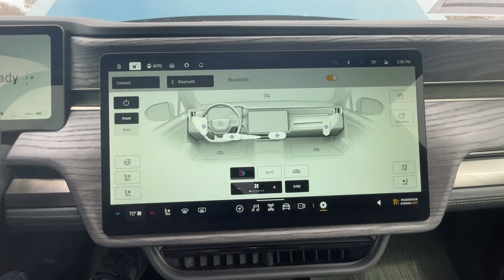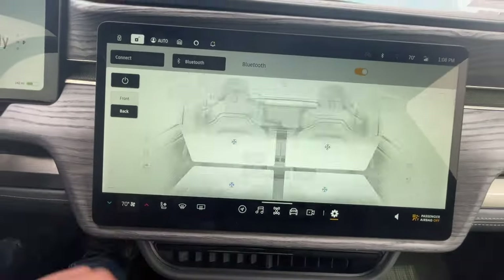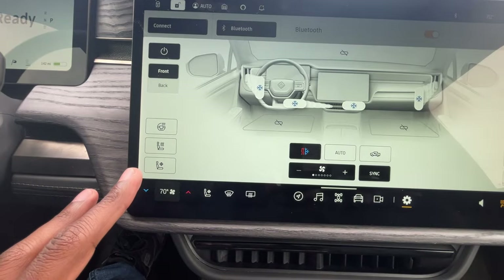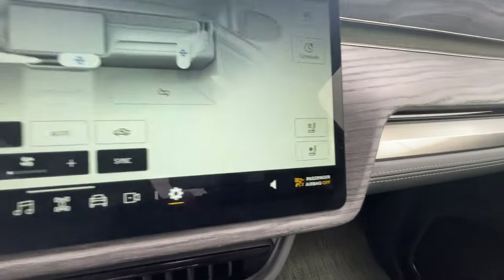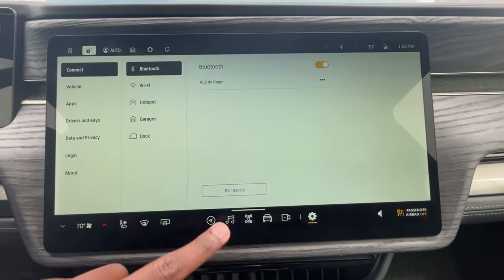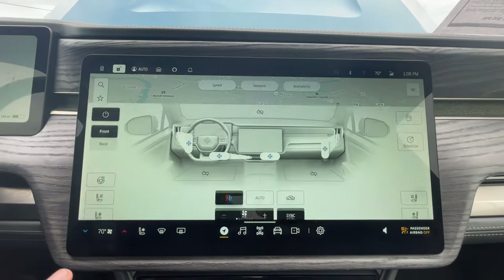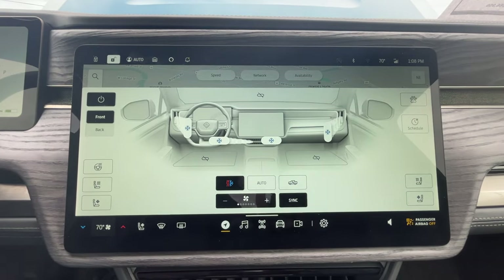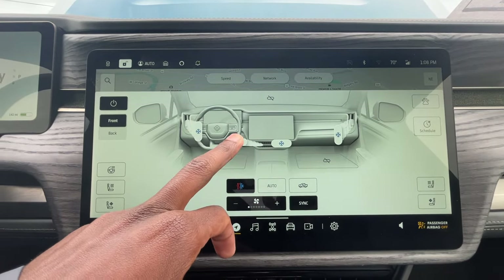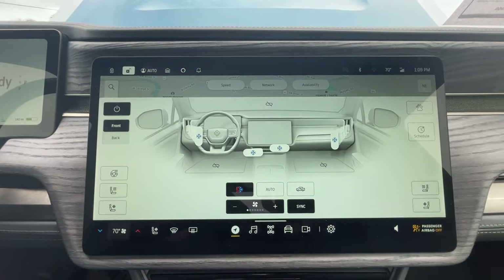For climate controls, you have dual zone up front and can access rear controls from here as well, with those three-stage heated rear seats. Up front you get three-stage heated and cooled seats and a heated steering wheel toggle on the driver's side. The system is very intuitive — not as confusing as Tesla's system. Since you can't control the vents directly, you use the screen to control whether they're open, closed, and the direction they're pointing, which I really like.